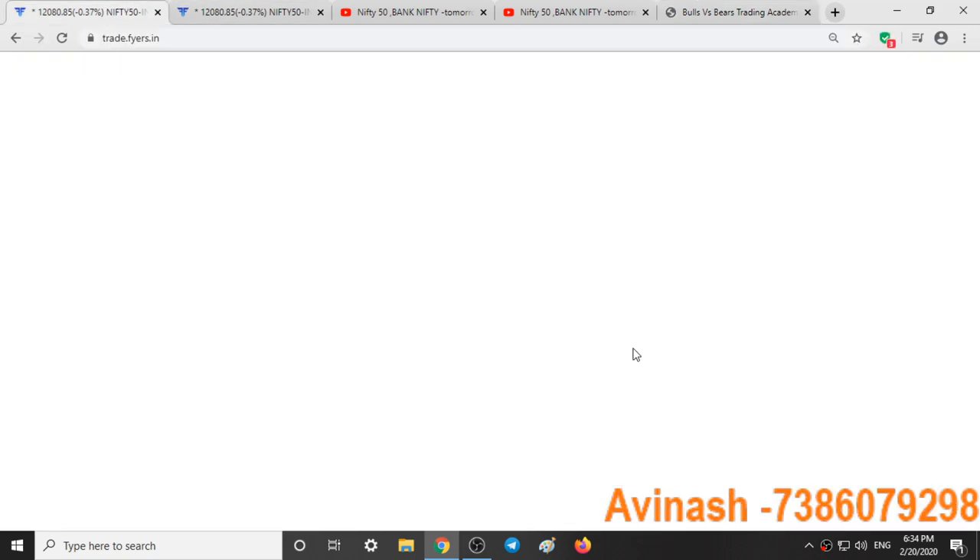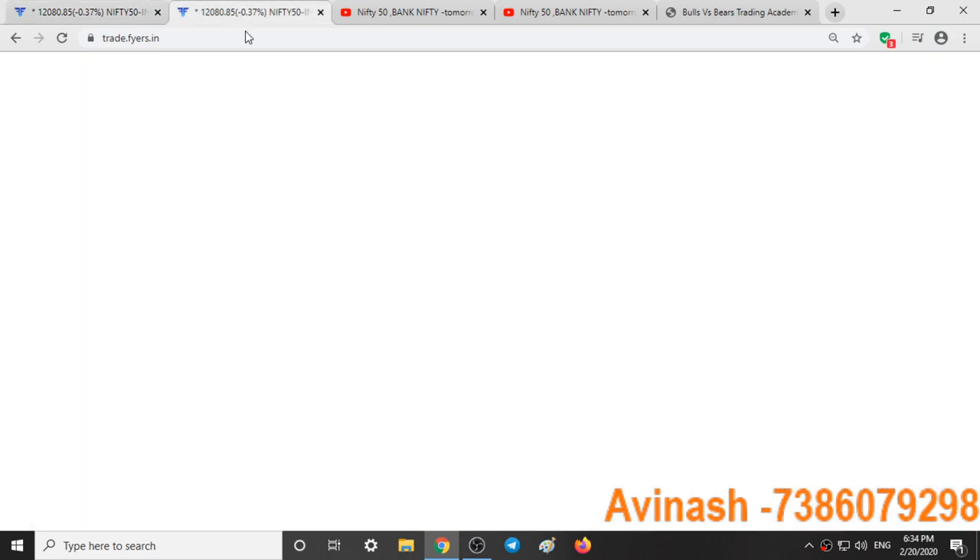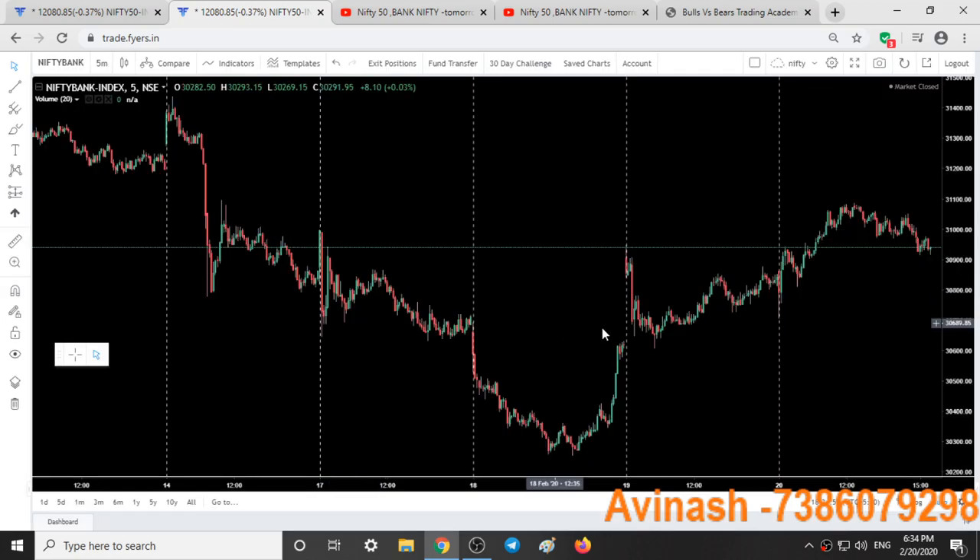Coming to Nifty, Nifty behaved as predicted in yesterday's video. In yesterday's video I said that from the 12,150 to 12,180 range we are going to observe some good selling in Nifty and it will fall down. In Bank Nifty also I clearly mentioned that from the 31,000 to 31,100 level we are going to observe some good selling.